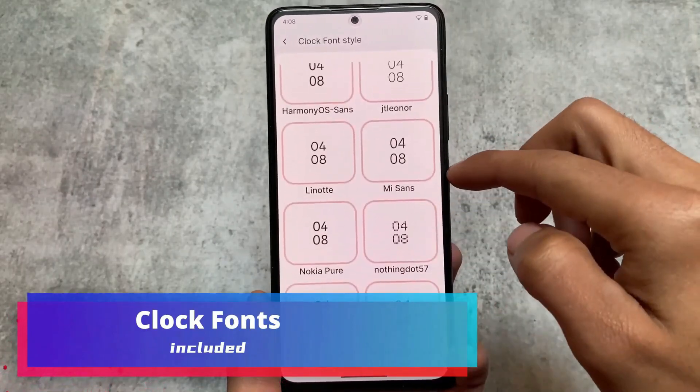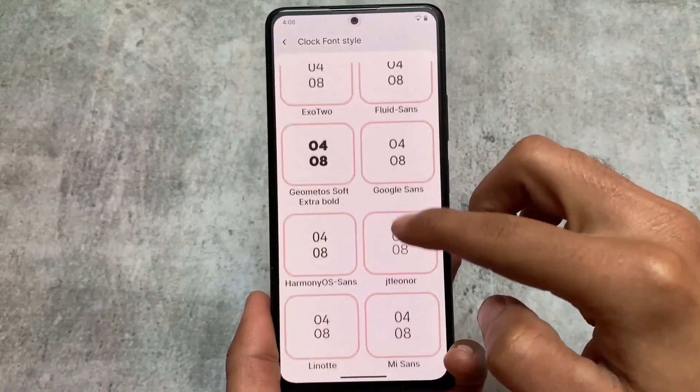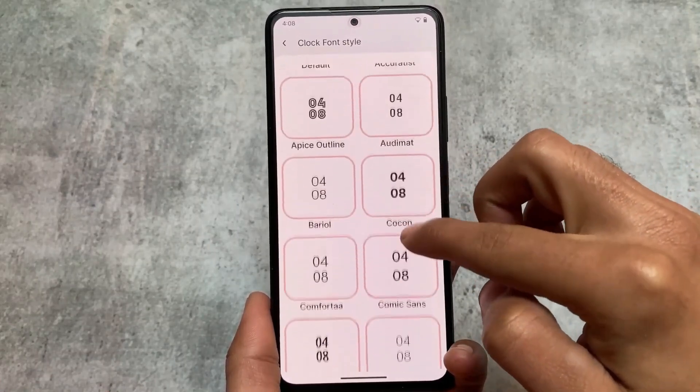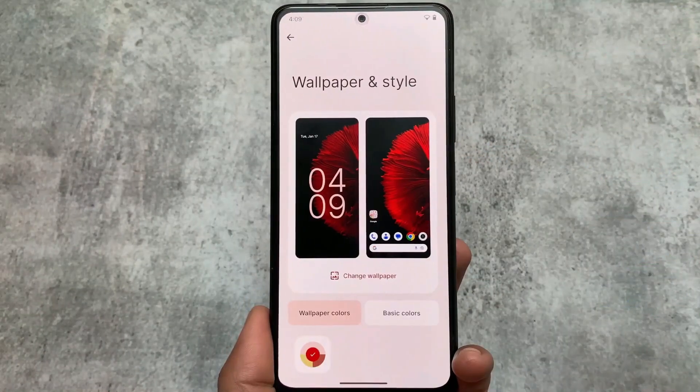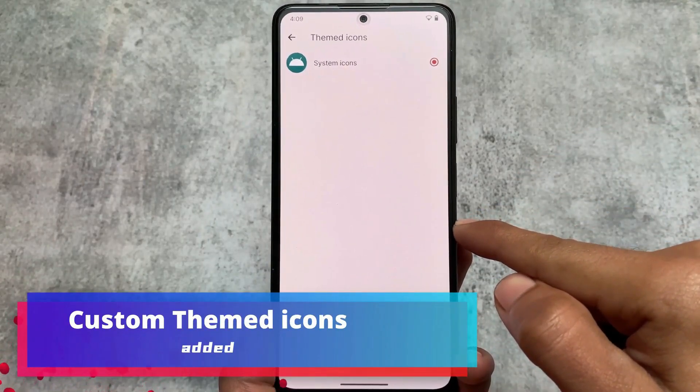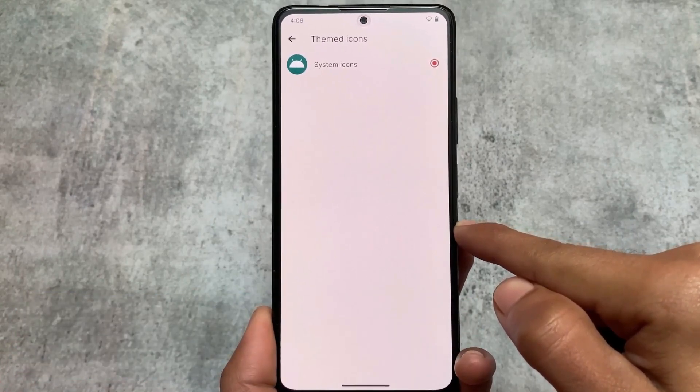As you can see, there's an option to enable or disable Google Play services, and as far as I know, this feature is just not available in any other custom ROM as of making this video. You can also customize your clock fonts and a lot more things. If you want to look at the full features, the dedicated video link is available in the description.